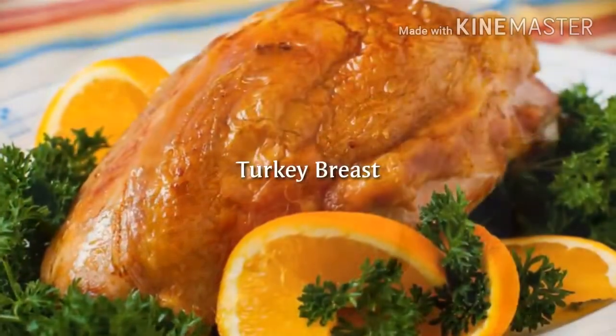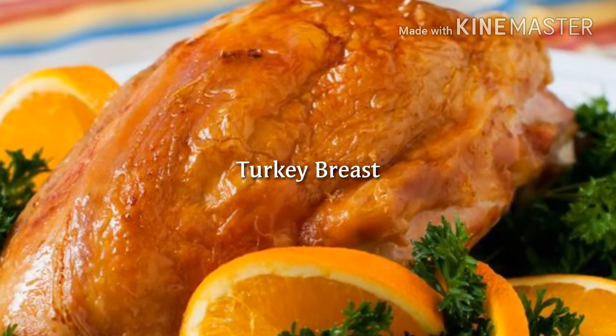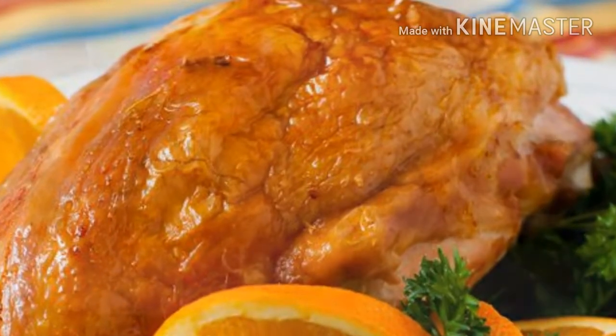11. Turkey breast — Protein power: 24 grams per 3 ounces. As with chicken, this big bird can flood your muscles with a wallop of protein. High-protein seafood.